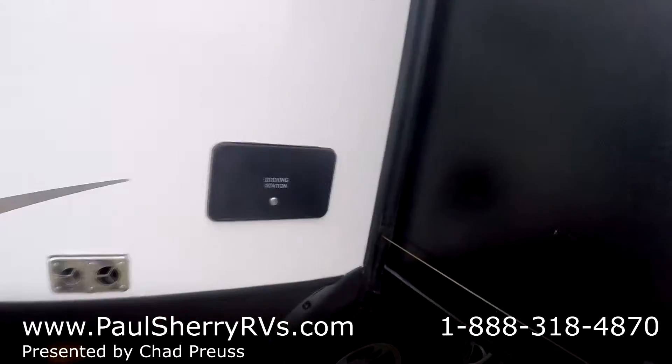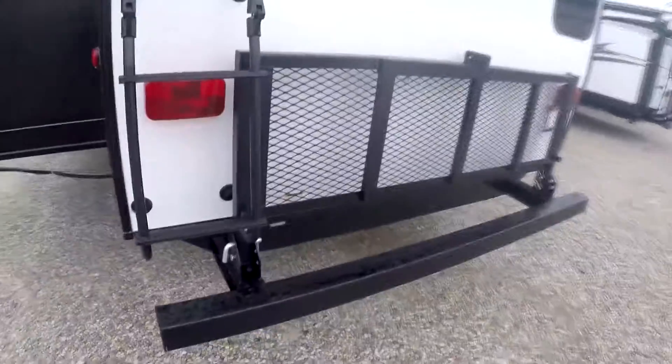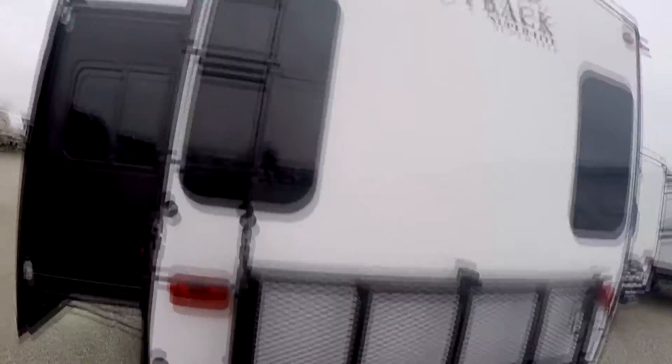Docking station here, so you've got an outside shower in there. Alloy wheels, and you'll notice these seamless windows all the way around. There's a rack here on the back that you can fold down — holds up to 200 pounds on it.